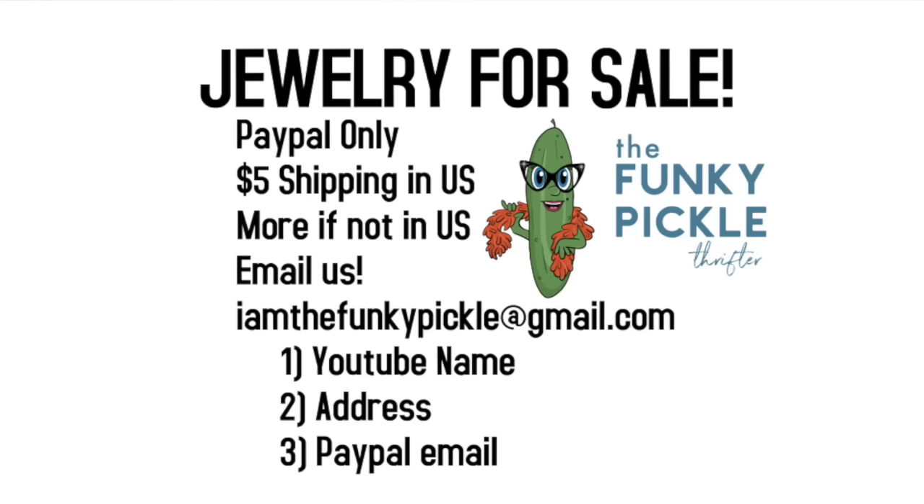Well, thank you so much as always for coming — we really appreciate you being here. Let us know what you think, let us know what your favorites are. If you want to buy anything, reach out at iamthefunkypickle@gmail.com. See you soon everybody — be well!